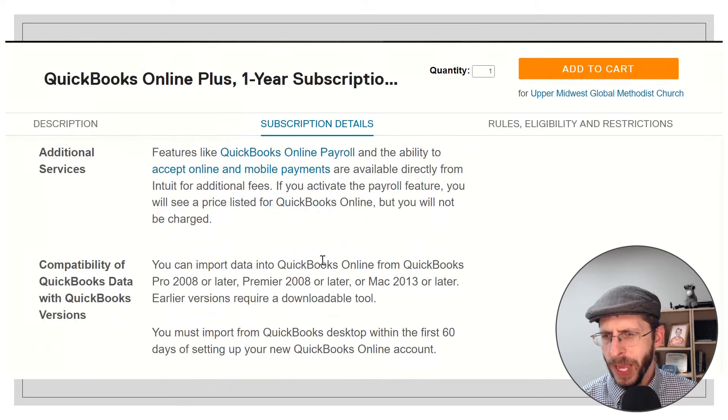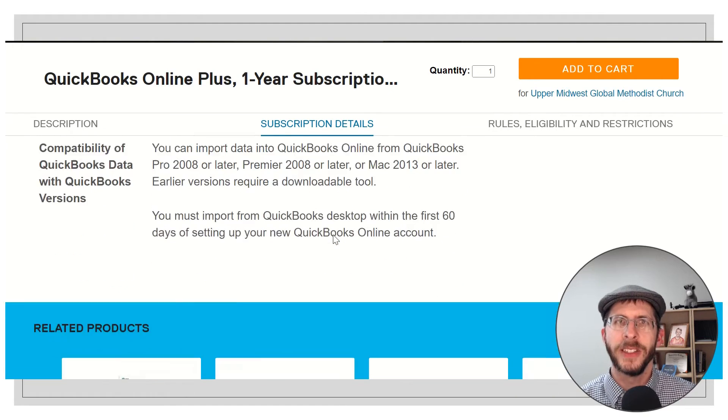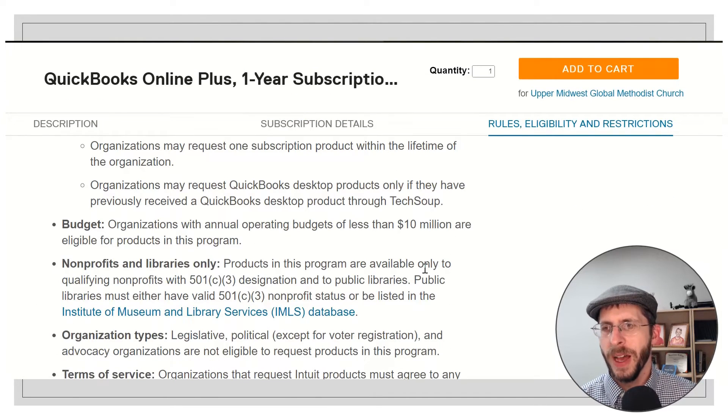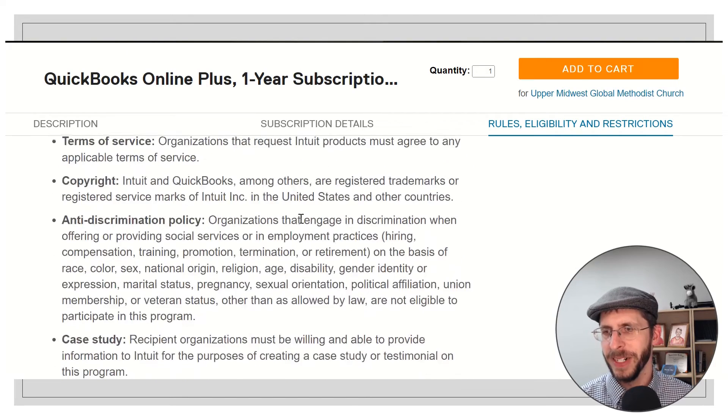The other thing to pay attention to is that this automatically renews, so you will see an automatic renewal. Payroll does not come included — so if you want to do payroll or bill pay through this, which are really nice features, those are added on extra. If you don't have very many employees, you can just do payroll manually, and it's not the worst thing in the world, but I really do like QuickBooks Payroll — it makes things super easy.